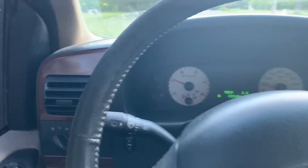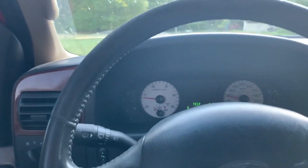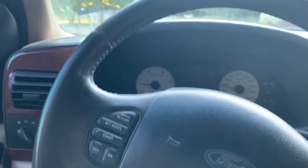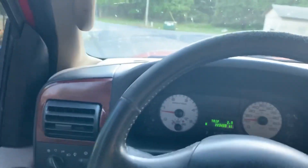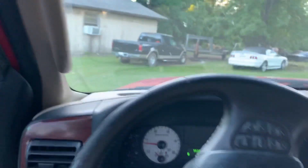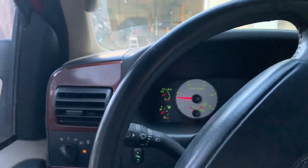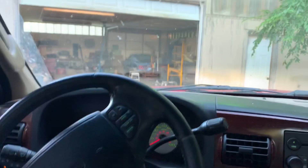Sorry about the sun, but we are just about back at the house. Two and a half miles on the little test drive. Truck did fine — nothing weird, no more check engine light, as you can see. We are good to go.